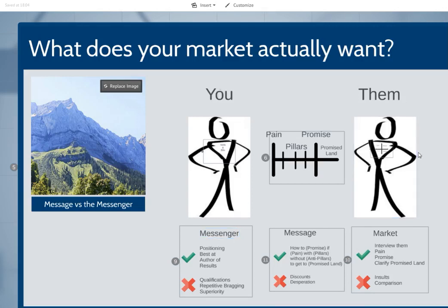I'm just presenting this stuff to help you get to your promised land — whether you want to earn $2,000 a week or $4,000 a week in hypnotherapy, NLP or coaching. The message is what to do. So as the messenger, you are allowed to talk about yourself, but it's about positioning — are you the best at something? Are you the author of, or have you received results that you can brag about? Those are things you can say. The things you really shouldn't say, or at least not too much: qualifications, repetitive bragging, or superiority. That's the stuff that really turns people off.